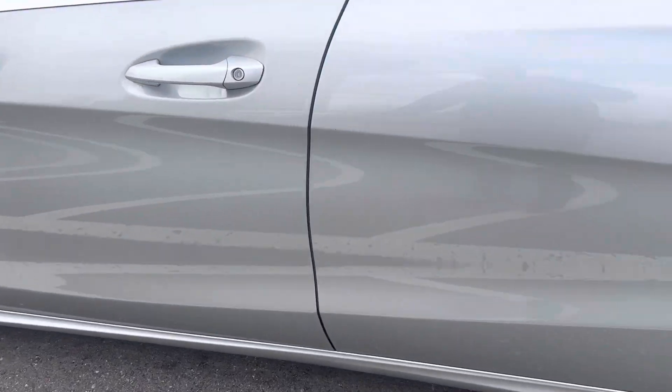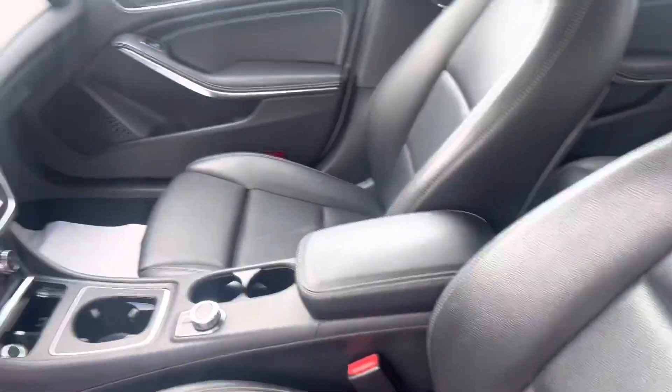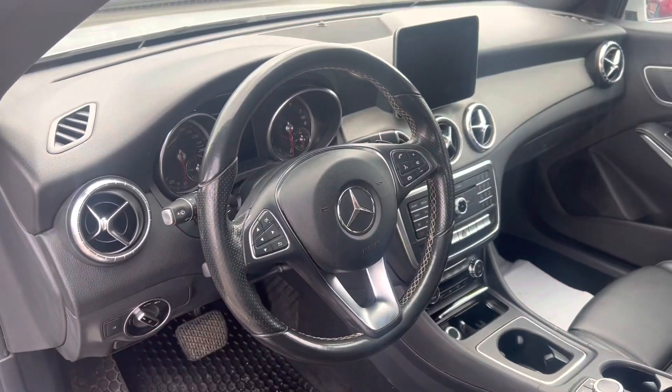I just wanted to give you a quick look inside as well — as you can see, very clean and just a beautiful car.